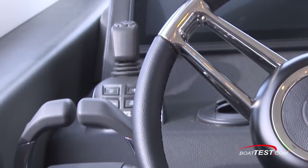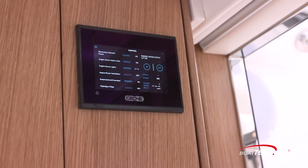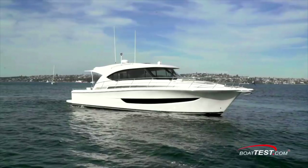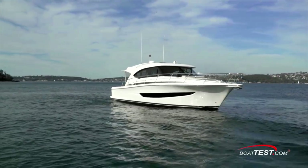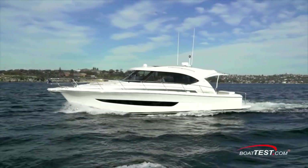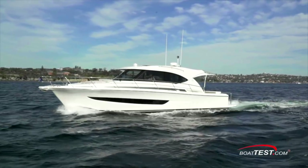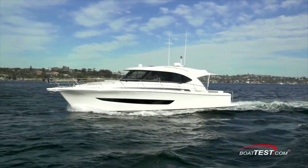By equipping the boat with a joystick, having an electrically actuated engine room hatch, and providing the C-Zone monitoring and control system, we think Riviera has done a good job of making the 395 SUV easy to operate and maintain. She's also comfortable to be on, but that's another video — be sure to look for it. That's my full performance evaluation on the Riviera 395 SUV. For BoatTest.com, I'm Captain Steve. We'll see you on the water.